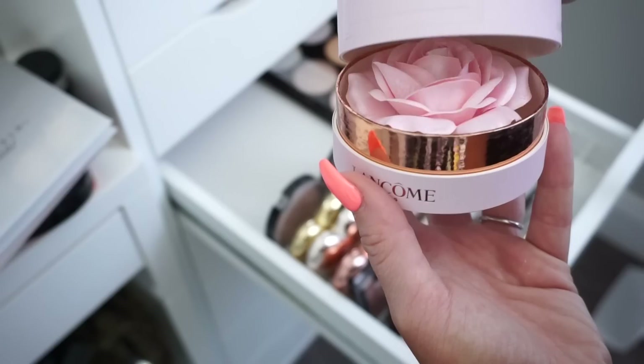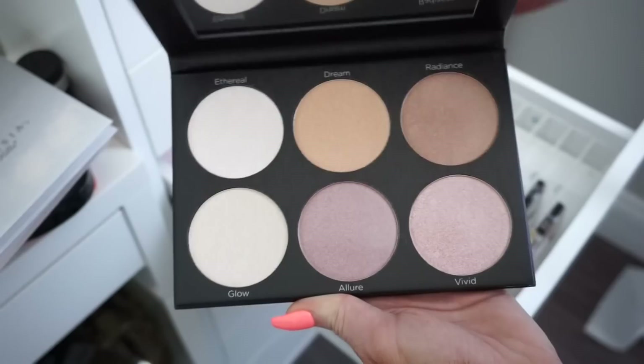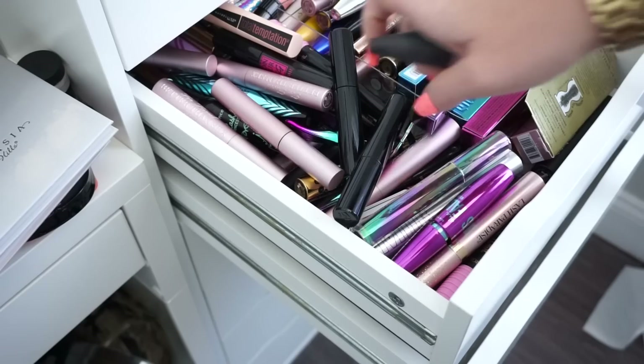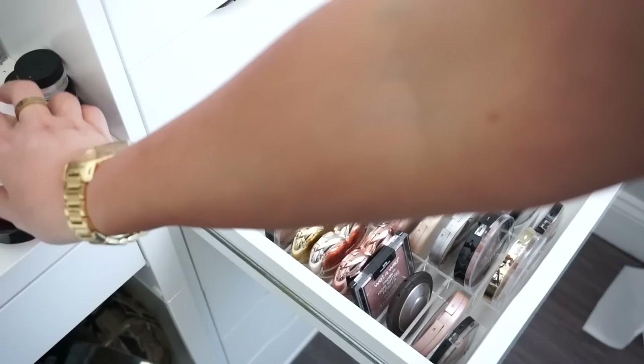And then it looks like we have a BH highlighter kit — I don't think I've ever used this, so I'll go ahead and donate it. There was also a mascara flying around in the back — I'll put that in the mascara drawer. Maybe that should be our next declutter because I have a lot of mascara! Okay, we did a pretty good job on this drawer of decluttering. I'm going to put back the things we're keeping and we'll be done with this drawer.